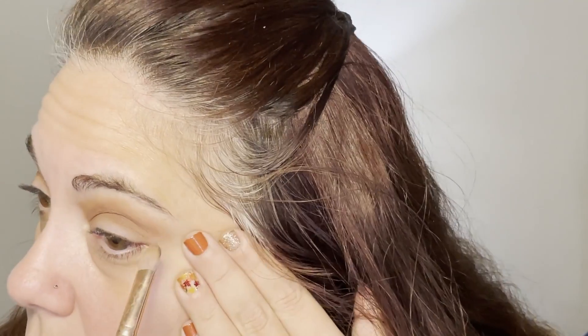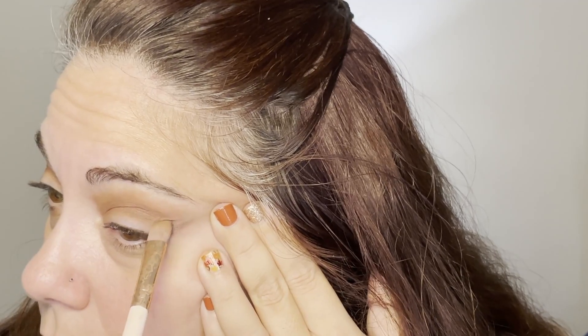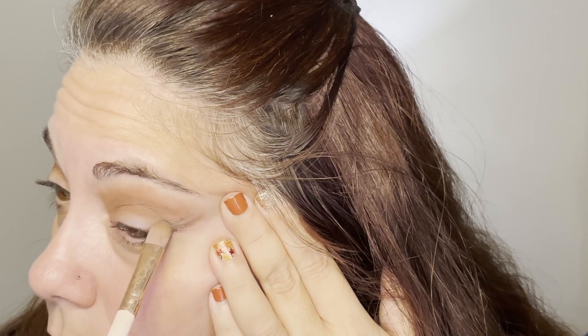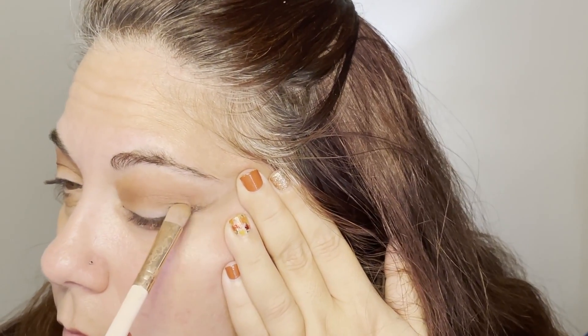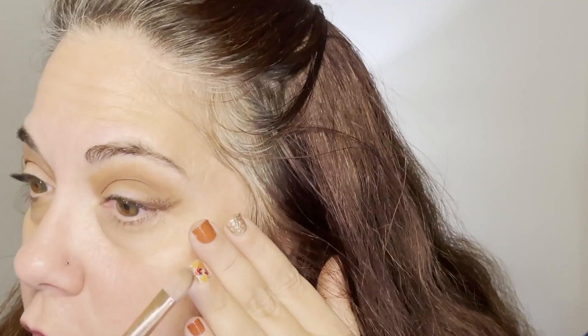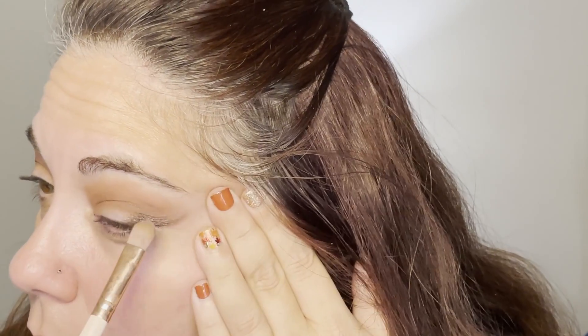I'm just creating a bit of a wing with that and blending it out, then we're going to do the same thing to the other eye and hopefully make them match. I am a novice at this after all. Something I have learned from doing this YouTube channel is that playing with makeup is fun, and I am having a lot of fun playing with makeup with you guys.